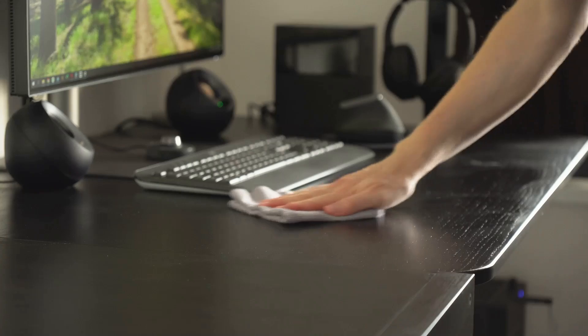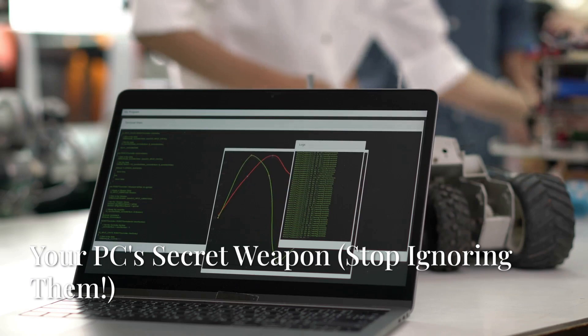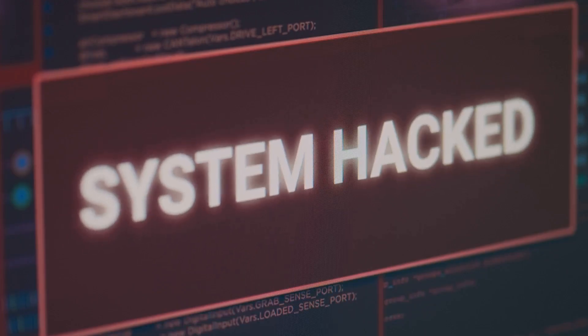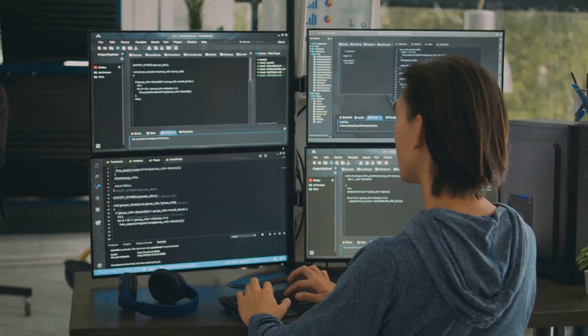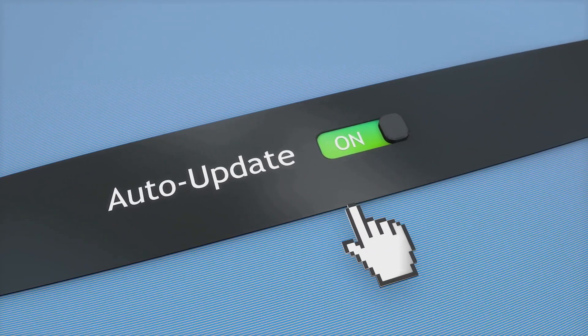Next up, let's talk about updates. I know they can be annoying, but ignoring them is like refusing to learn the latest dance moves at a party. Software updates aren't just about shiny new features — they often include vital security patches that protect you from malware and other online threats. Plus they can improve compatibility and even boost performance, so next time you see that update notification, don't hit 'remind me later,' just get it done.